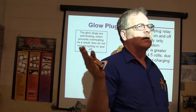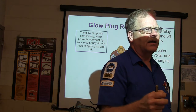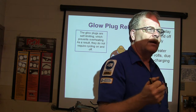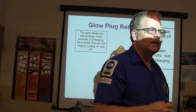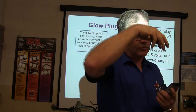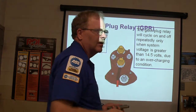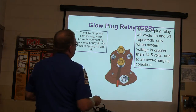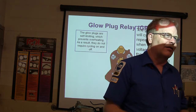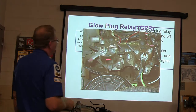I worked on an '83 model 7.3 diesel one time that kept burning up glow plugs repeatedly. It had a little controller back there — like a glorified turn signal flasher with six pins — that was supposed to cycle the glow plugs. After it burned up several sets, I finally found out the wire harness connector plugging into that controller had spread-out female terminals that wouldn't make good contact. That's why it kept burning up glow plugs. It will cycle on and off only with system voltage greater than 14.5 volts.